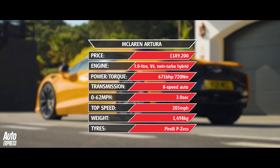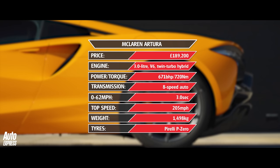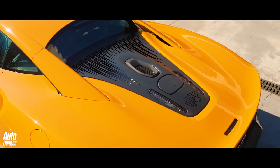Beneath its new carbon composite rear bodywork sits a twin-turbo V6 hybrid engine and 8-speed dual-clutch gearbox, plus a brand new carbon fibre chassis that still manages to weigh a fraction less than 1,500kg all up, which is mighty impressive for a hybrid. Despite all its new tech, the Artura is still rear-wheel drive and has a new e-diff to keep its energy in check.